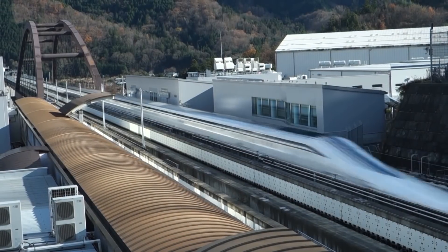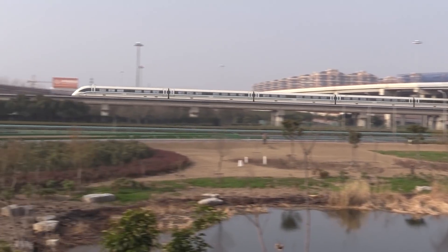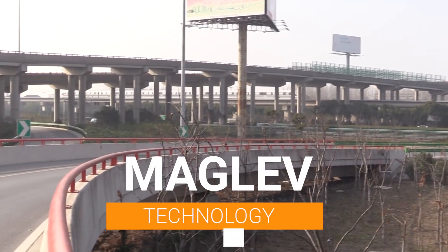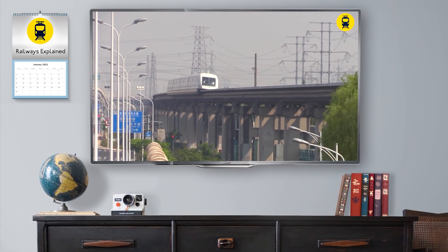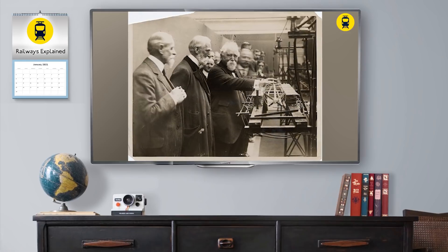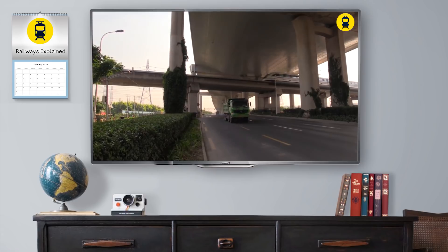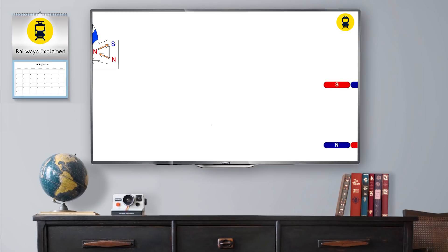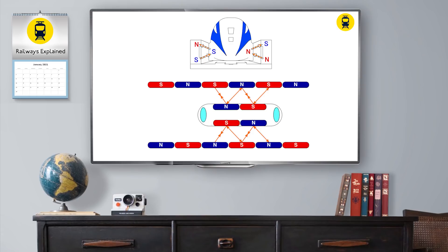Rail lovers, welcome to Railways Explained, and welcome to another video in which we are discussing basic aspects of maglev technology. Last week, we spoke about the history of the idea of magnetic levitation, main aspects of its development, its application in modern transport systems, and we gave our best to give you the answer on how maglev trains actually work.